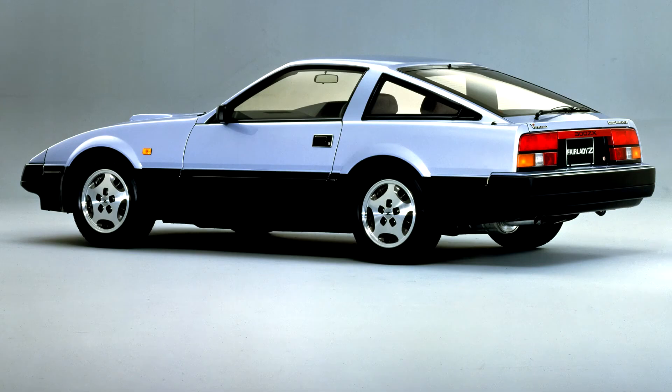Nissan made various changes and claimed improvements to the Z31 model throughout its entire production. In 1983, Nissan first offered the 300ZX in Japan.